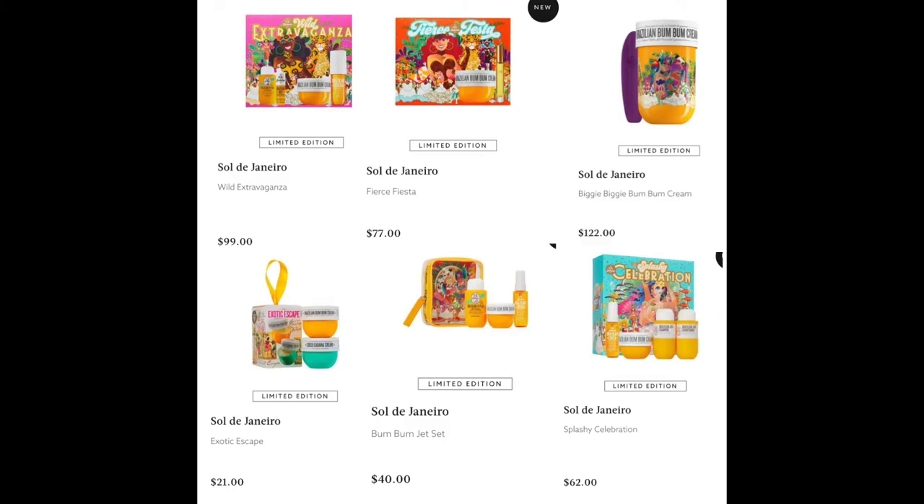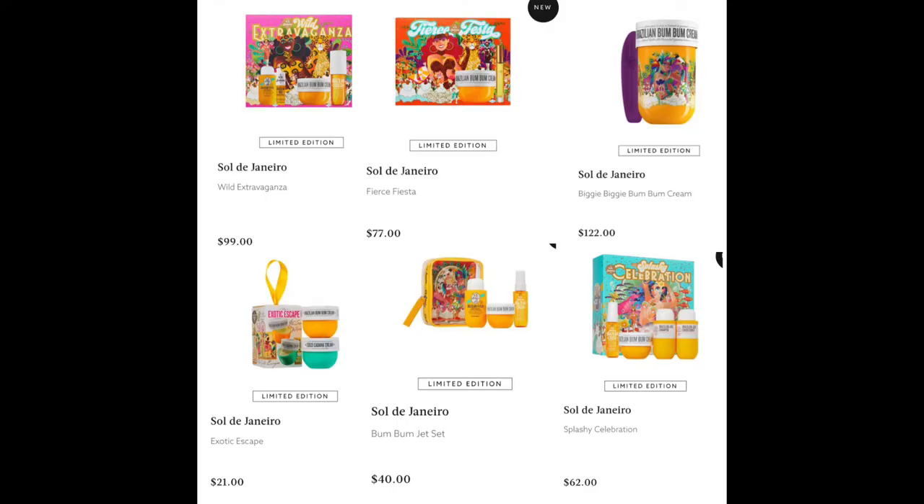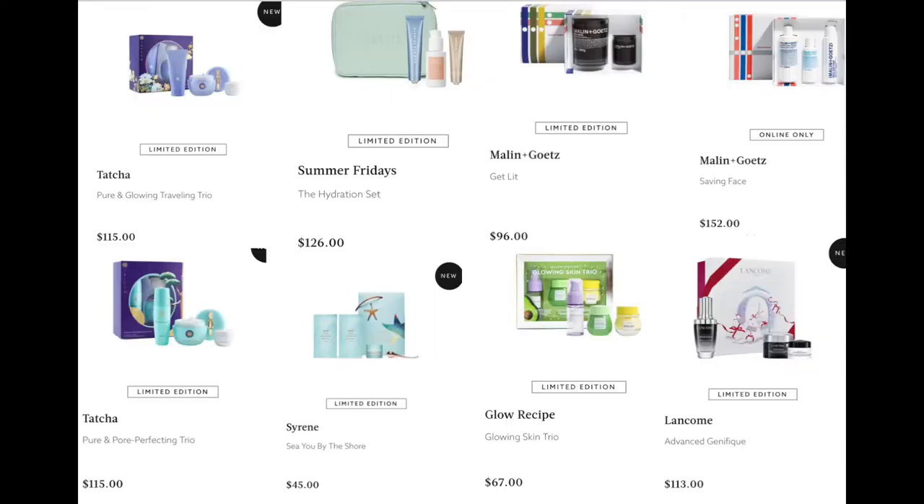We have the Fierce Fiesta — the Boom Boom Cream and perfume in 10 ml for $77 — and the Biggie Boom Boom Cream for $122, once again a very good deal with that massive bottle. The Exotic Escape for $21 in mini sizes — not much but perfect for travel. The Boom Boom Jet Set for $40, and the Splashy Celebration with shampoo, conditioner, cream, and body spray for $62. From Tatcha, the Pure and Glowy Traveling Trio for $115 and the Pure Perfecting Trio for $115.